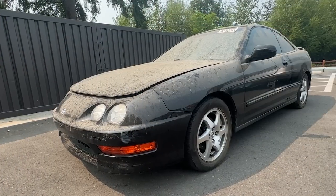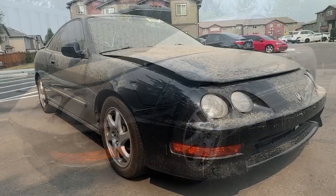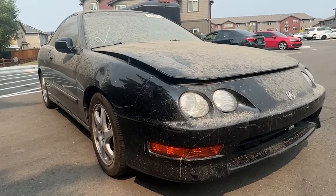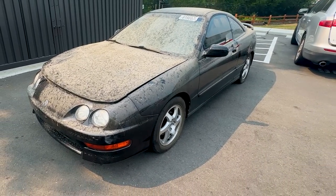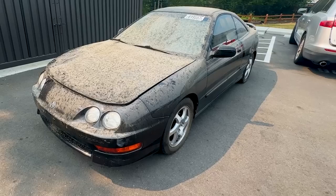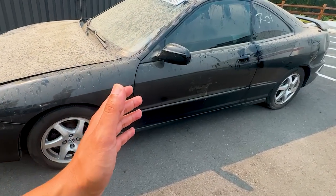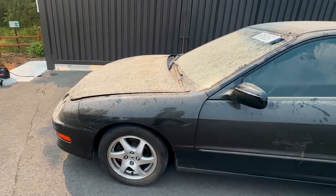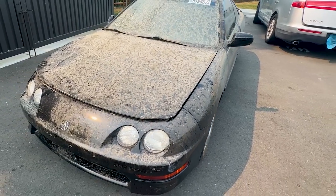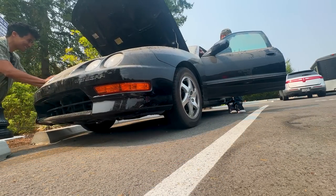What we have here is an Acura Integra GSR — a two-door coupe, five-speed manual transmission, fully original. Almost every single panel on this car is original, and if you know anything about these Acura Integras these days, it's practically impossible to find one in one piece, let alone one from the auctions. This one was from the Copart in Northern California, brought all the way up here.